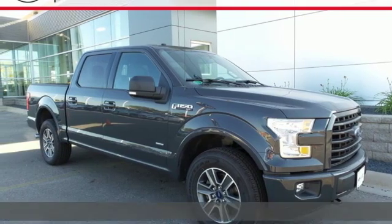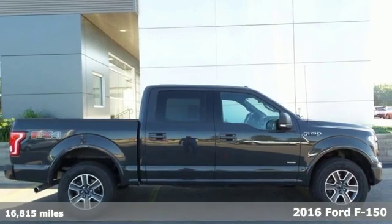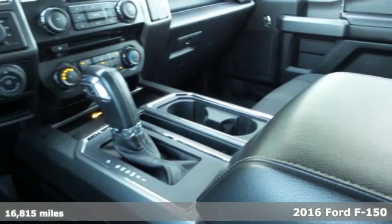It's a 2016 Ford F-150. Ford, where tradition meets innovation. It's equipped for all your driving needs and wants.